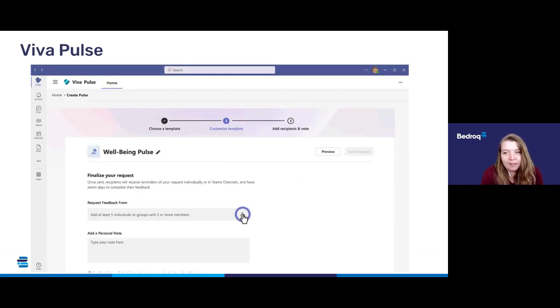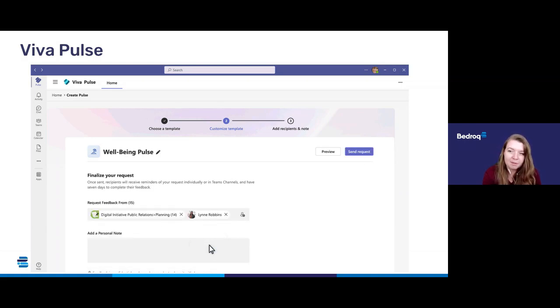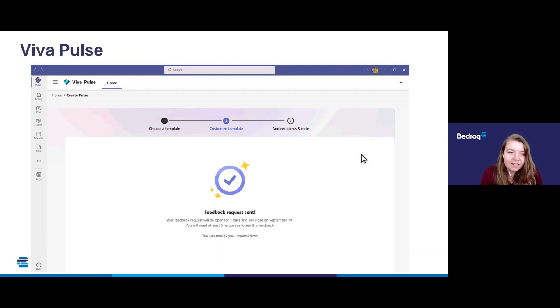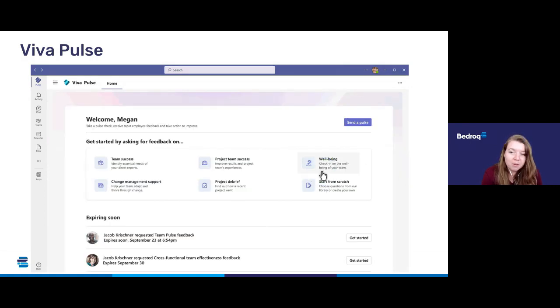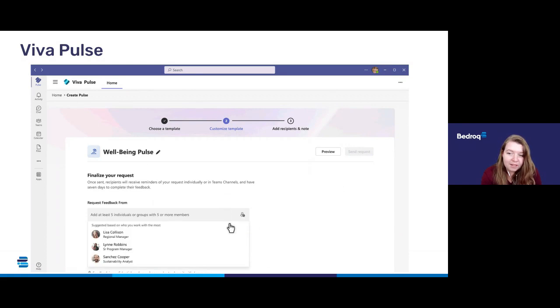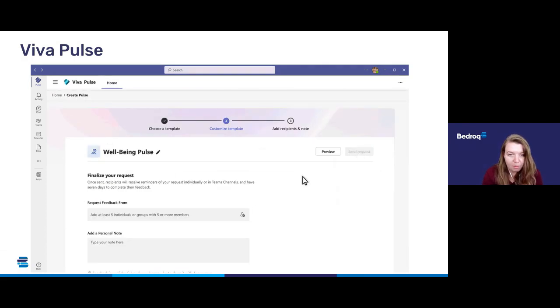Viva Pulse is an employee feedback tool that allows managers and leaders to request feedback day to day. This is similar to other employee feedback and engagement tools you might already be using in your business — for example, Office Vibe is one I've used previously. The idea is that Viva Pulse will give you all of the insights you need to take real-time action and understand your team in the moment, all within the Microsoft Teams environment that your team and yourself are already working in day to day.